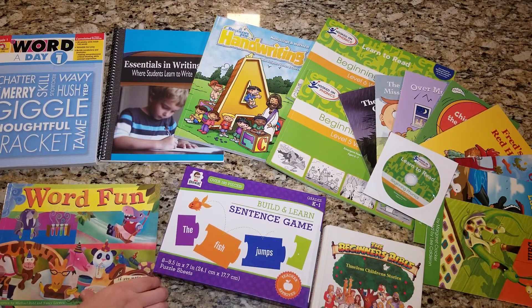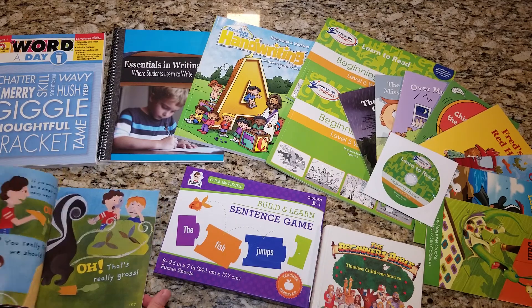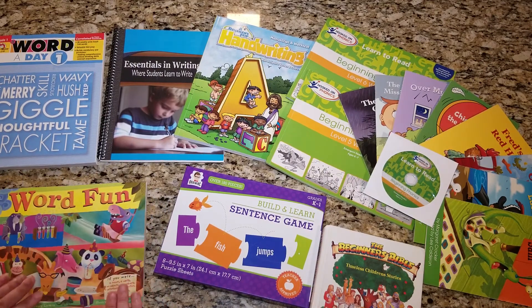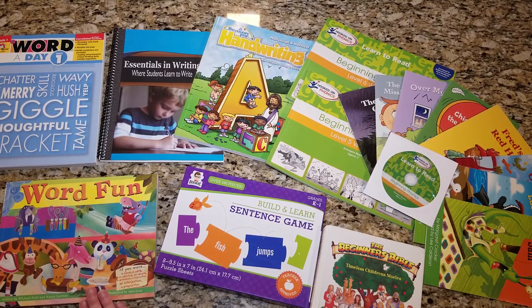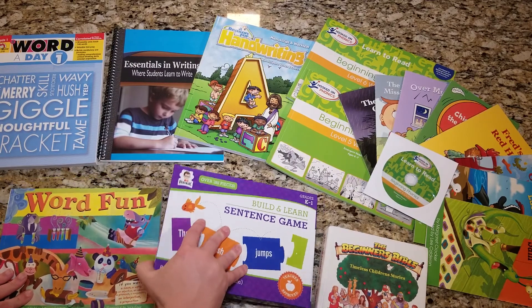I recently used some Doodle Points and got this book called Word Fun. It is on Timber Doodle's website. It is part of the second grade curriculum, but it's more of a supplement than anything — there will be a review that talks more in depth about it.